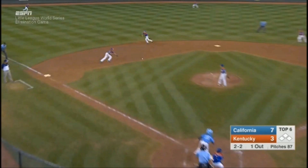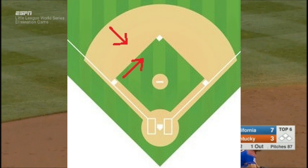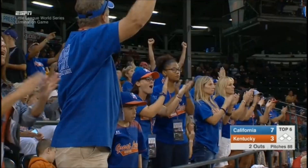If the shortstop is playing back and the third baseman is playing up, such as in a bunt coverage, his route can be more towards second base. But still, if he can't field that ball cleanly, he should give it to the shortstop.